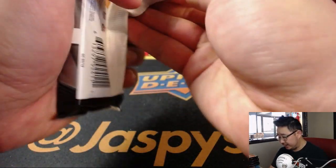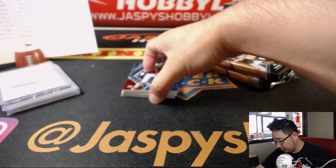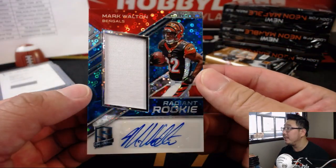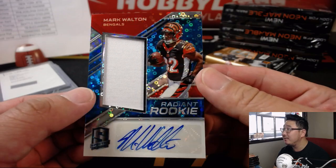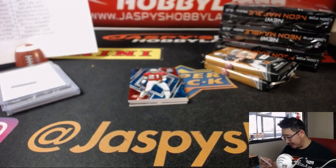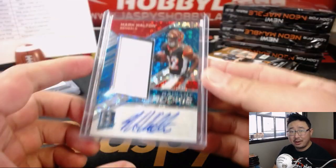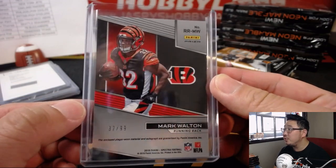That was the first pack. Next one — we've got a cool Deion Sanders card; he's going to help us slow play some of these hits. Mark Walton is our first patch auto — Radiant Rookie jersey and autograph. I like the background with the two different tones. Bengals with that one — Ben Clark, all the way in Australia, on the board. 32 out of 99. Is that his jersey number? It is — we never hit the jersey number, Ben.